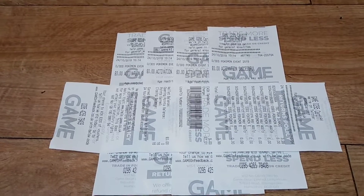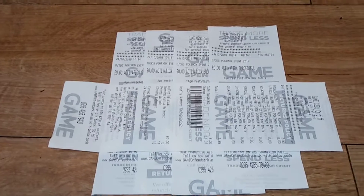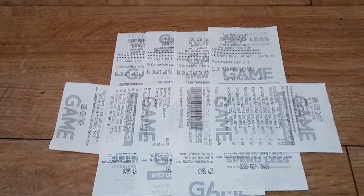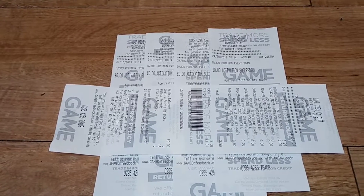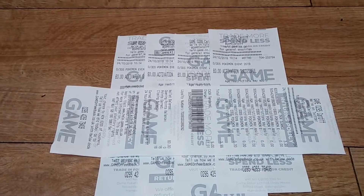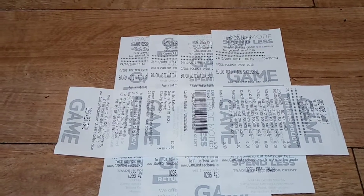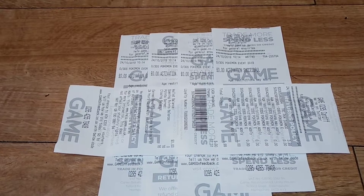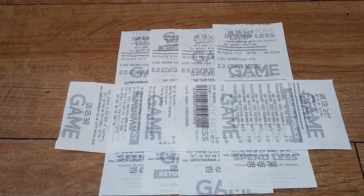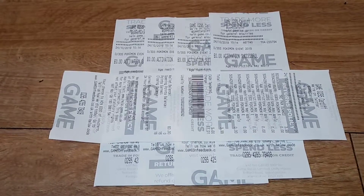What you need is a 2DS, 3DS, 3DS XL, or 2DS XL, and a copy of Pokemon Sun, Moon, Ultra Sun, or Ultra Moon, and an internet connection. Open up your game, load it up, go to Mystery Gift, then go to Receive Gift via Wi-Fi or internet. It will connect you to the internet — press yes and it's going to ask you for a code.